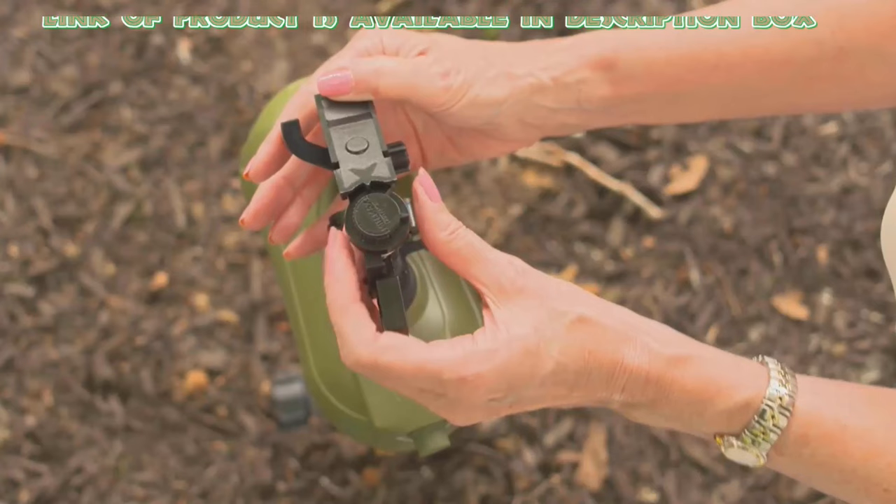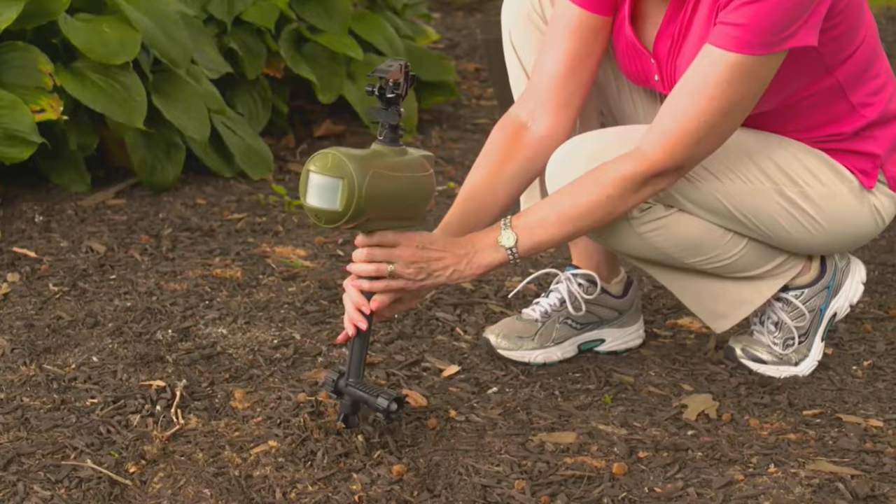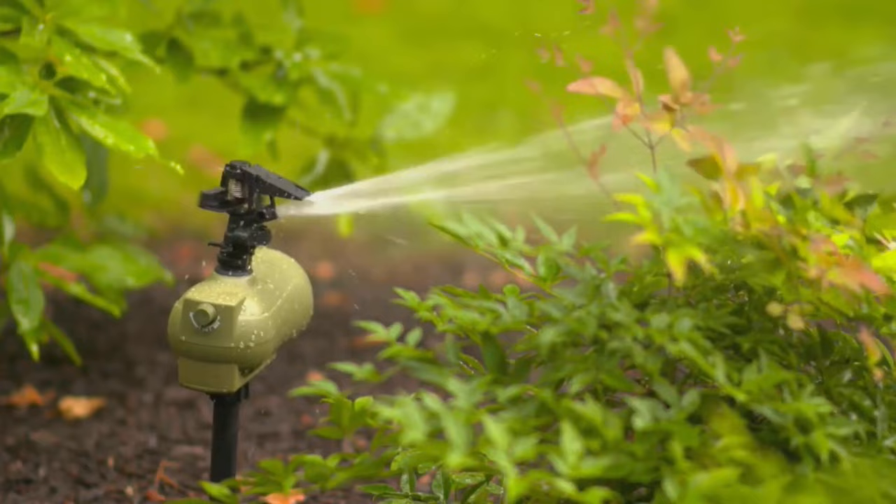Use the Havahart Critter Ridder motion-activated animal repellent for stray cats. It is a motion-activated tool with an infrared sensor that detects animal heat and movement within 100 feet, triggering the device to spray the invader. Its multiple settings allow you to adjust it for your target animal or use continuous spray as a sprinkler. It uses only two to three cups of water per spray, making it economical and environmentally conscious.